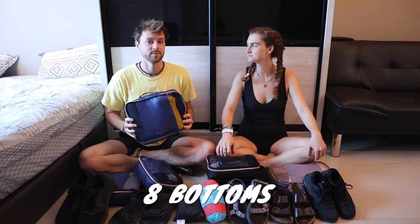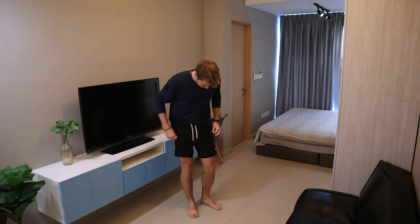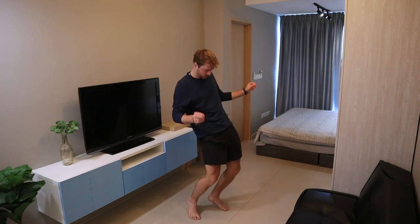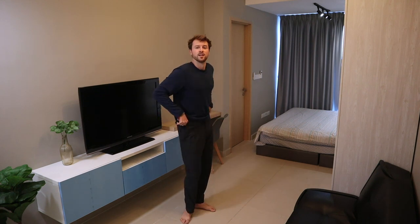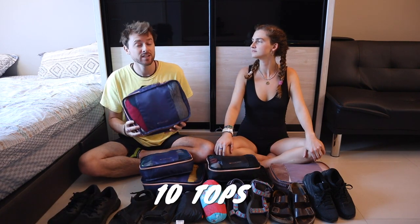Over to Keith's clothes. He has eight bottoms: comfy baggy shorts he loves, two pairs of lined athletic shorts great for hiking and physical activity, one thin pair of sports shorts, a bathing suit, casual shorts for day-to-day and dressier outings, one pair of athletic joggers with zip-up pockets, and a nice classic pair of pants practical for dressing up or visiting temples. For tops, he has ten.